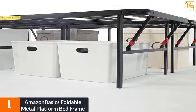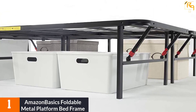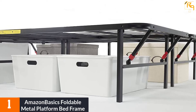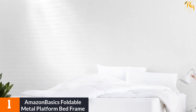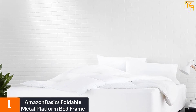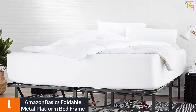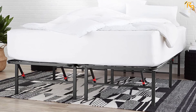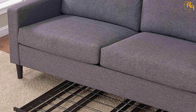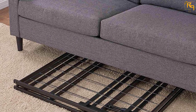At number 1: AmazonBasics Foldable Metal Platform Bed Frame. If you are looking for a foldable bed that takes up minimal space, this is it. It is suitable for home use and frequent travelers. The AmazonBasics folding bed comes with a twin platform frame that offers a noise-free and supportive foundation — no box spring required, saving you time and money. Measuring 75 by 39 by 14 inches and weighing around 26 pounds, it is easy to lift and store.